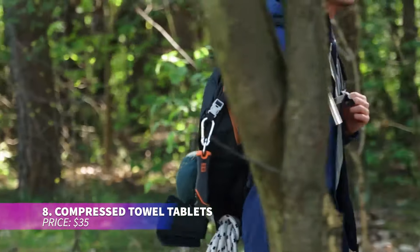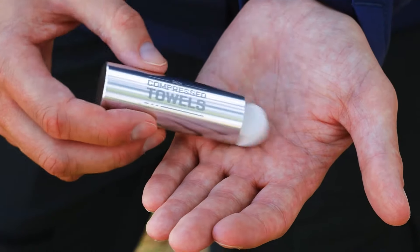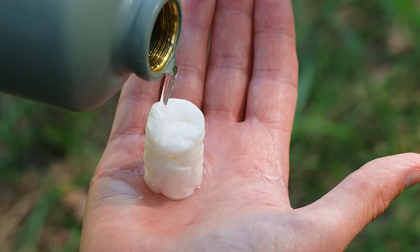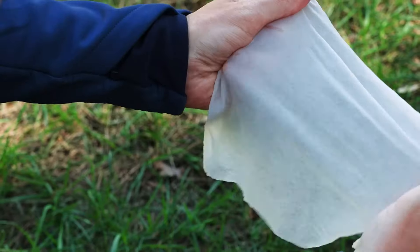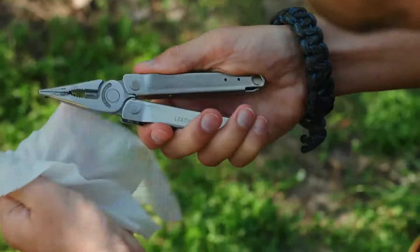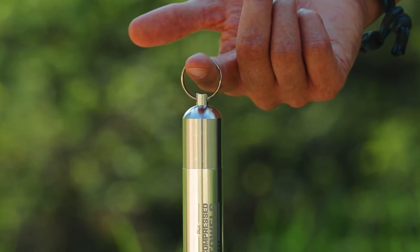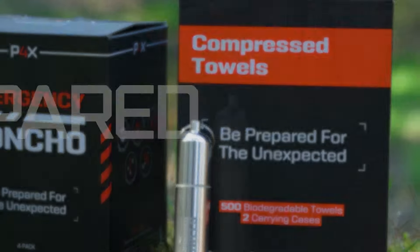These compressed towel tablets expand into full-size towels when soaked in water. They come with waterproof metal cases and key rings, making them ideal for emergencies or travel. Made from 100% natural bamboo, they are soft, biodegradable, and skin-friendly. Durable and versatile, they're great for many uses, even as travel toilet paper.